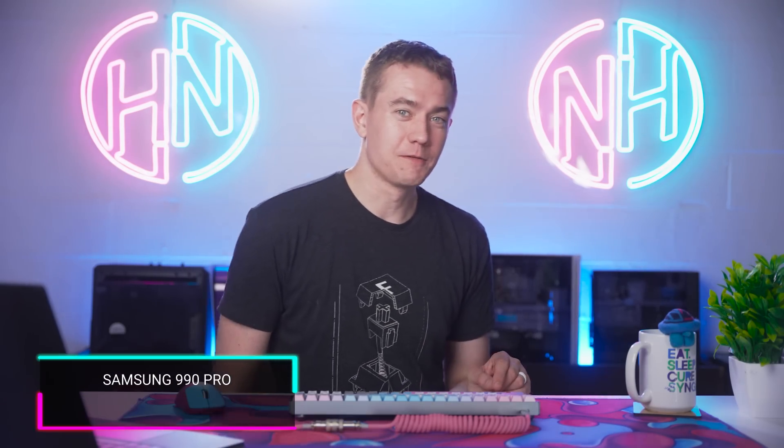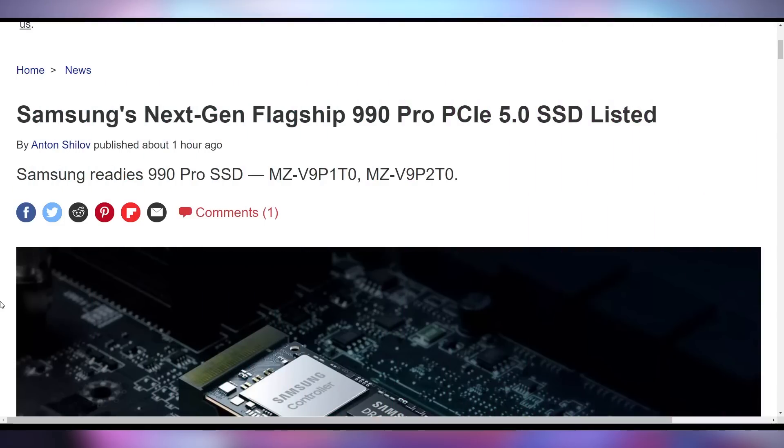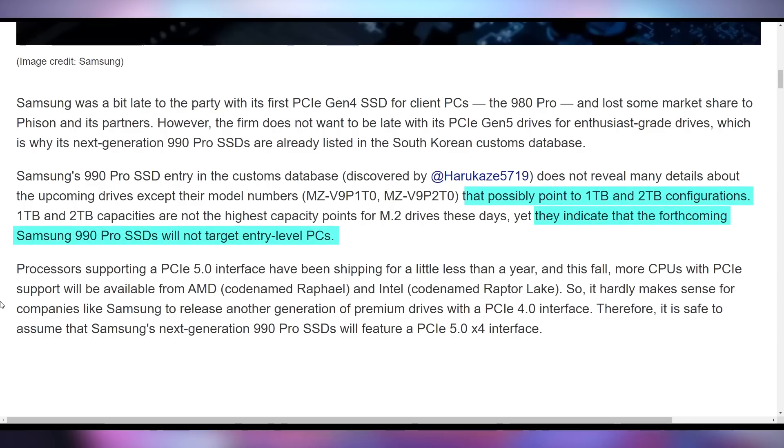Samsung doesn't want to be lonely with their PCI Express 5.0 SSDs because they're coming out with one. The 990 Pro is now getting listed across database entries in one terabyte and two terabyte configurations. This might mean they're ready for the launch of 5.0 SSDs, something they were a little bit delayed on with the 980 Pro compared to competitors.